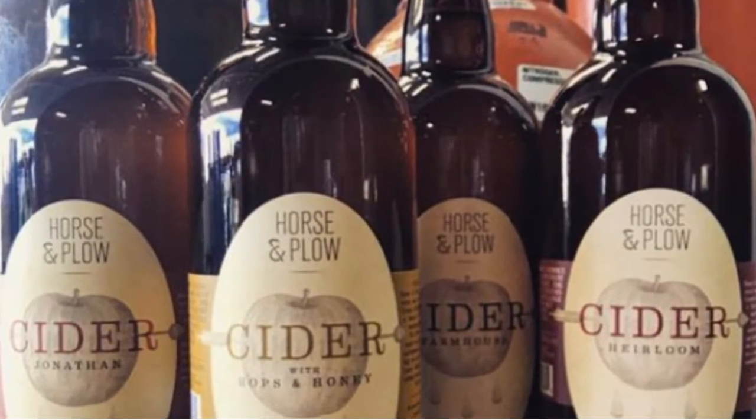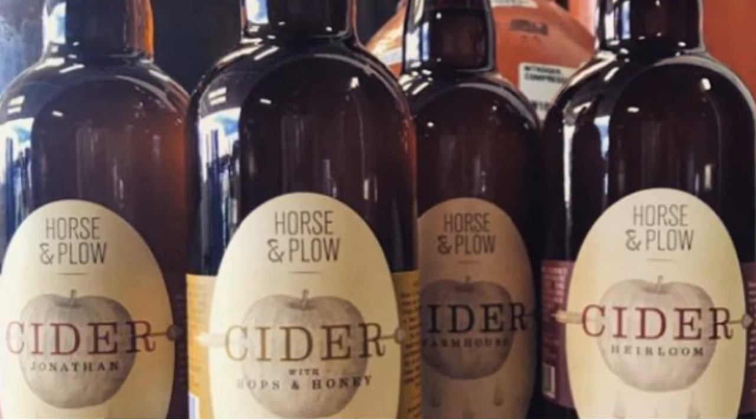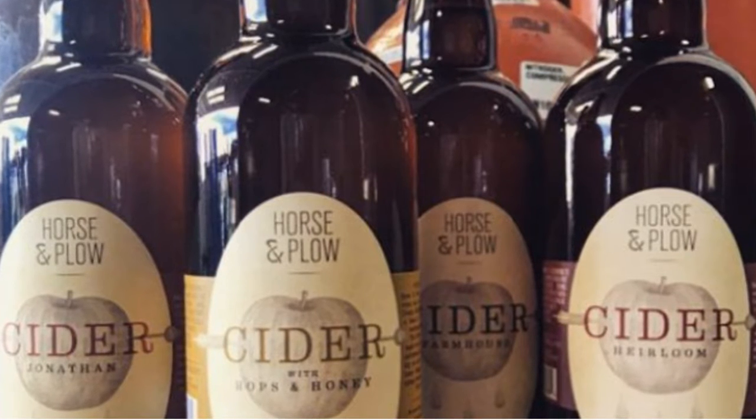In addition to their award-winning wines, Horse and Plow Winery also produces hard ciders, using fruit from some of the area's best organic apple orchards.